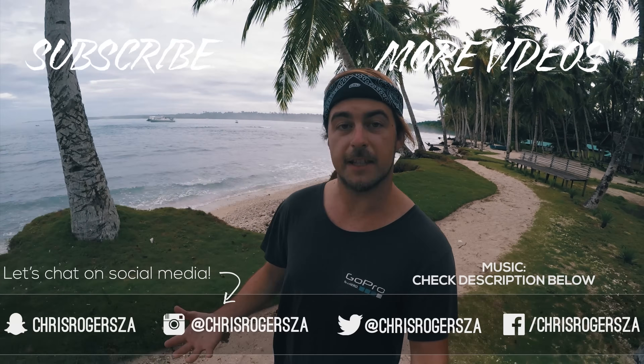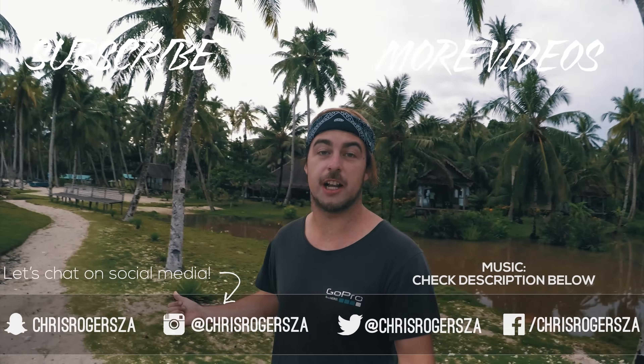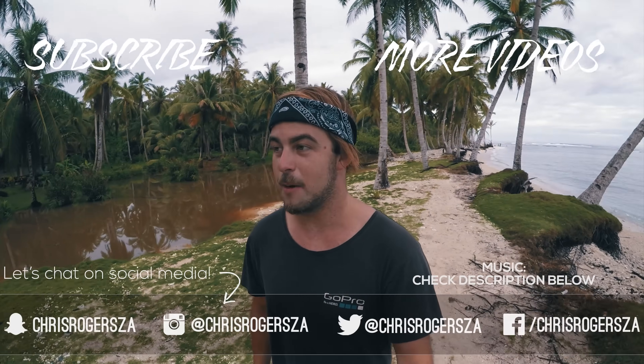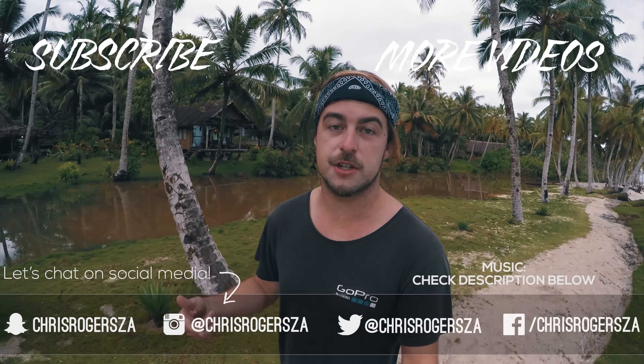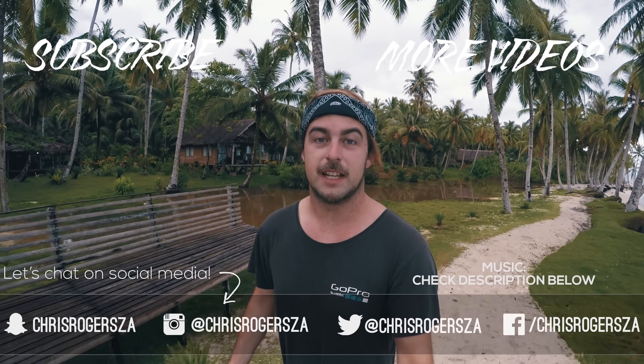That's it for this week's video. I hope you guys enjoyed it — please give it a big thumbs up, comment, subscribe. Big shout out to Kingfisher for helping make this video happen. If you ever want to book the surf trip of a lifetime, you've got to check out Kingfisher Resort. I got some unreal waves and I'm really stoked with the footage we got. Links to Kingfisher are going to be in the description below — go check them out. Thanks for watching.